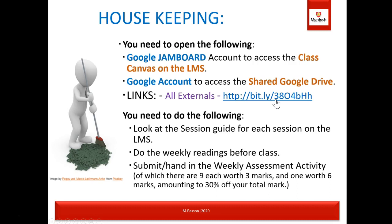I also upload activity examples used with internal students to the shared Google Drive so external students can access them too. It's to your benefit to open a Google account to access the shared drive. You need to look at the session guide for each session on the LMS, do your weekly readings, and submit your weekly assessment activities — you'll find those under task one.